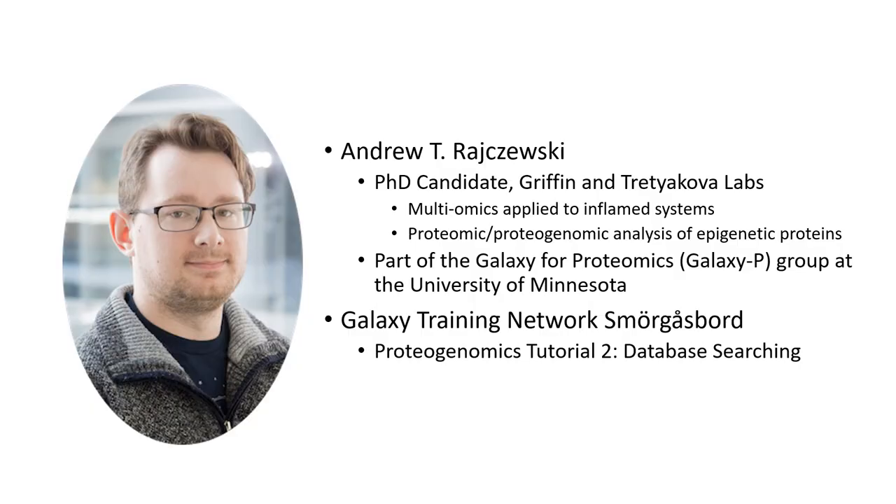Hello. My name is Andrew Rochewski, and I'm a graduate student at the University of Minnesota, where I work in the Griffin and Treticova labs. My research is focused on the application of multiomics to inflamed systems, with a particular focus on quantitation of proteins involved in reading, writing, and erasing epigenetic marks. I'm also part of the Galaxy for Proteomics group here at the University. For the Galaxy Training Network Smorgasbord, I'm presenting a proteogenomics tutorial focused on searching protein mass spectrometry data against custom FASTA databases.